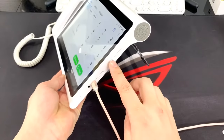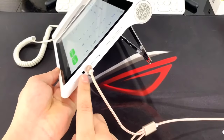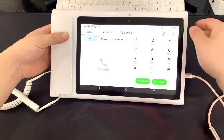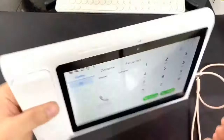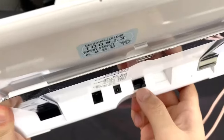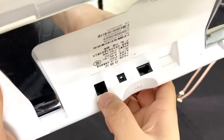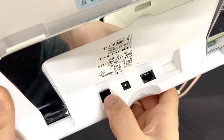Here is the power button and the SIM card slot — these are all for airflow. Here is the camera. Here you can see the RJ45 port, this is for charging, and this is for the PSTN line. So for a traditional landline, you can connect with this phone and it will work.